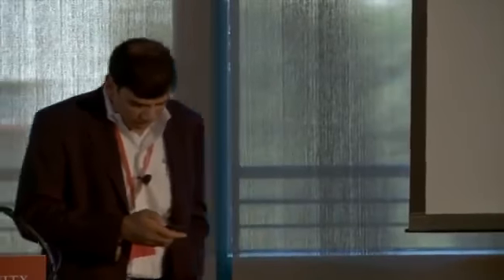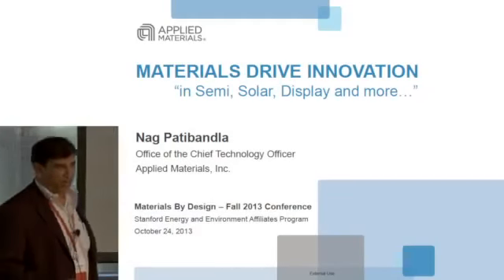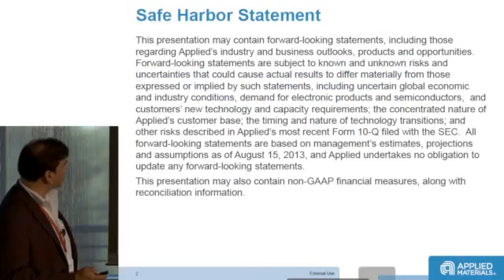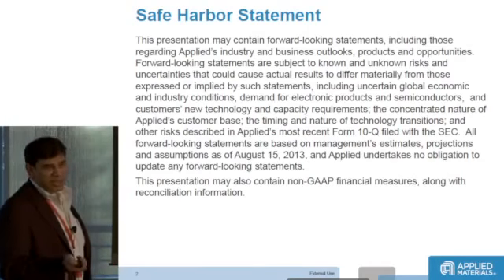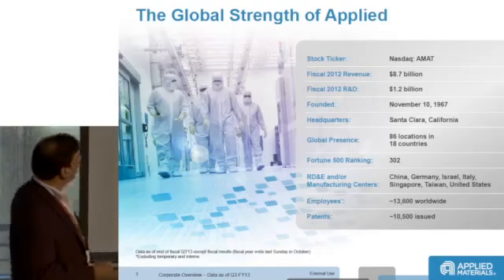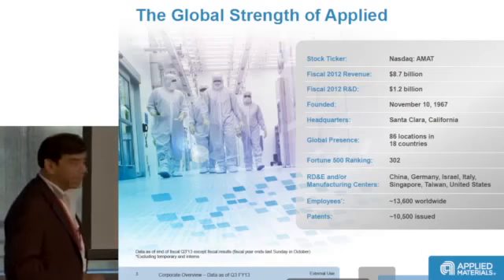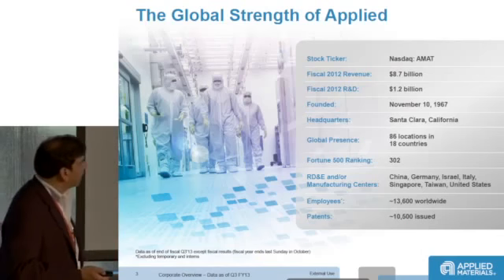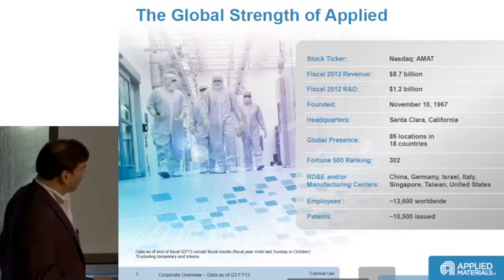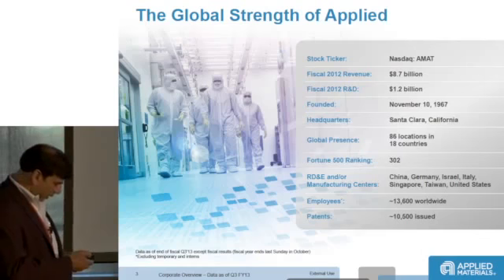My name is Nag from Applied Materials. You heard quite a bit about solar and a little about display from the other two panelists, so I won't cover much of that. Applied is a semiconductor equipment company. We supply wafer fab equipment to companies like Intel, IBM, Samsung, and TSMC. We're about a $9 billion company — revenues fluctuate between 8 to 12 billion depending on the year because capacity additions in the semiconductor fab are very cyclical. We are a global company with 86 locations, about 13,000 employees, and highly innovation-oriented.